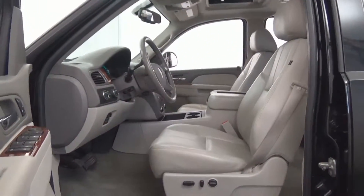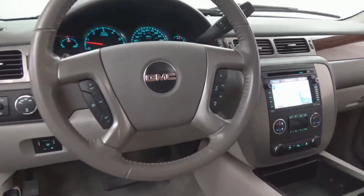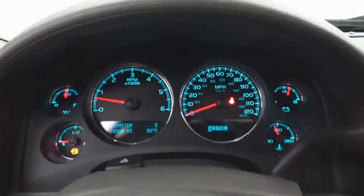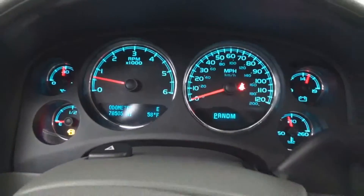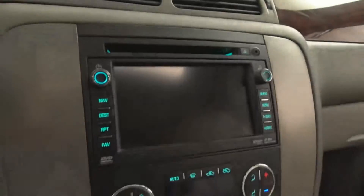Power sunroof, rear entertainment system, Lear fiberglass bed cover, chrome wheels, chrome running boards, tow package, plus so much more. A pickup truck the family can ride in on the weekends while during the week it's serious work.